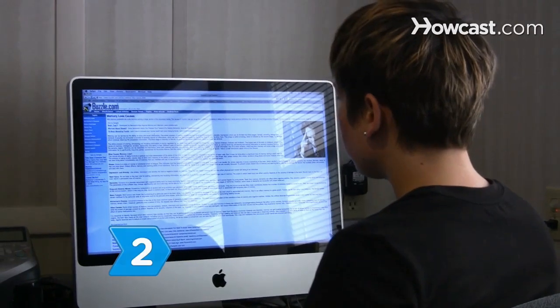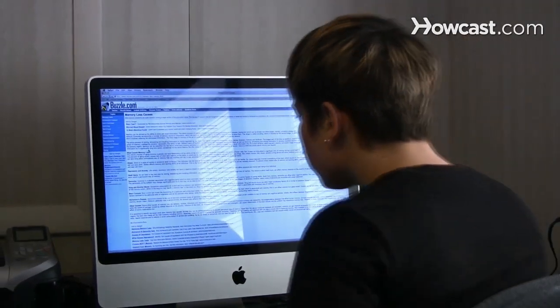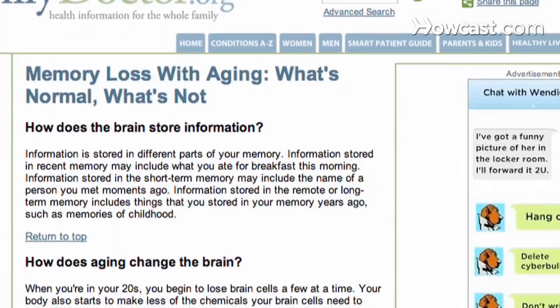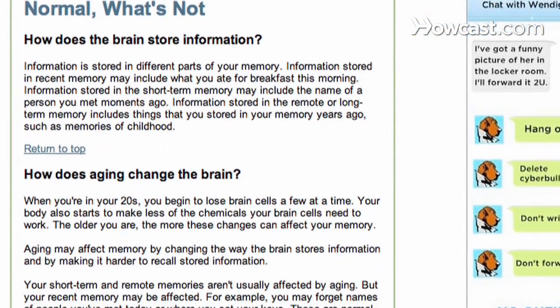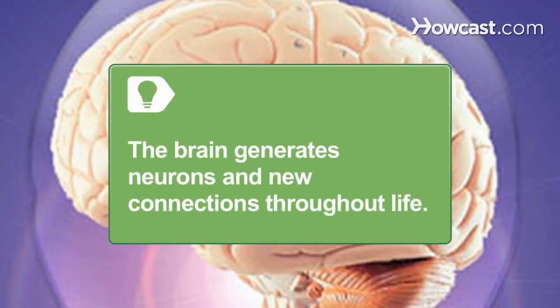Step 2. Research normal aging and learn how a healthy brain's structure and function changes, resulting in alterations in short-term memory. Such slow and mild cognitive impairment is natural. The brain generates neurons and new connections throughout life, increasing the potential for reversing memory loss.